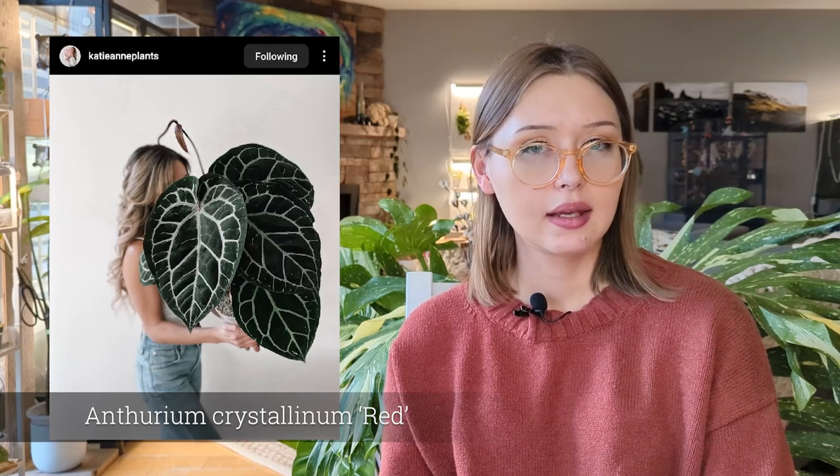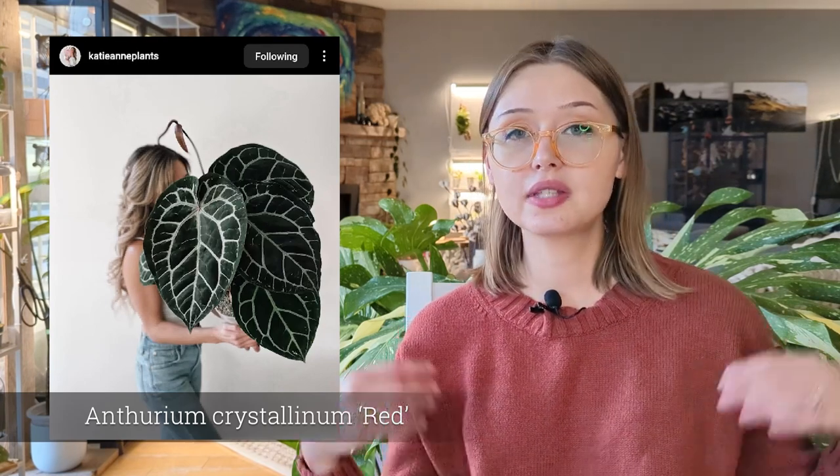As far as anthuriums, probably number one on my wishlist that I could realistically purchase is the Anthurium Crystallinum Red. The leaves come in like a bright red color and it kind of stays in the veining a little bit, and then the leaves themselves are super, super dark. As far as all the crystallinums and the hybrids go, I think that one is my favorite. Every time I see one in a video or in a photo, they're always gorgeous. That's definitely one that I want.